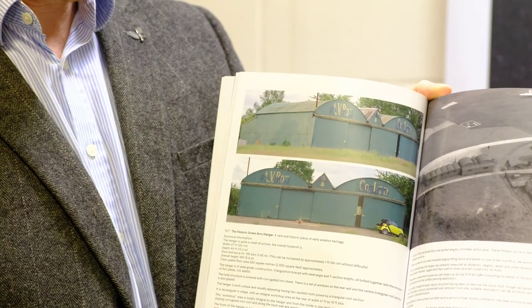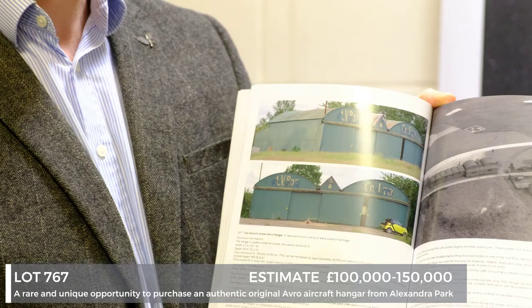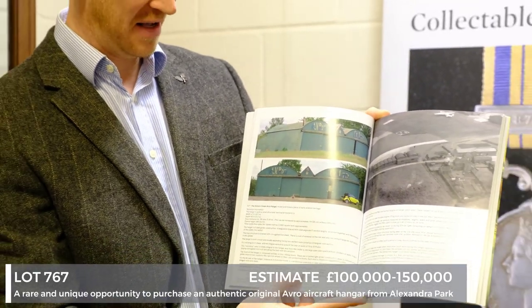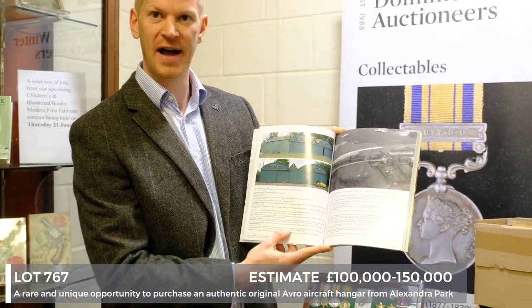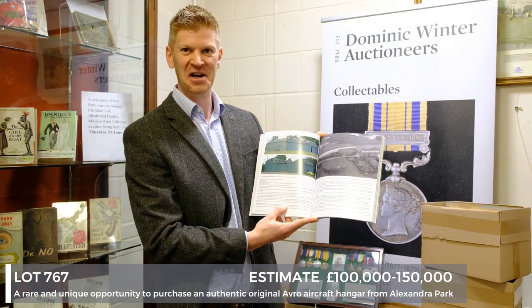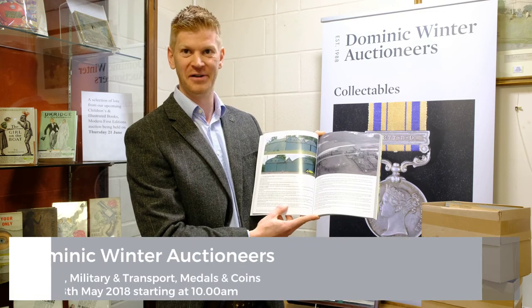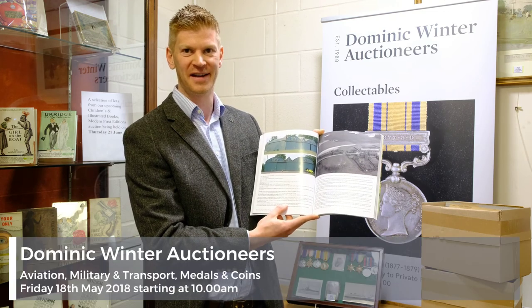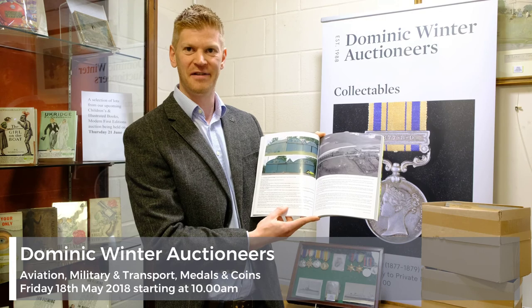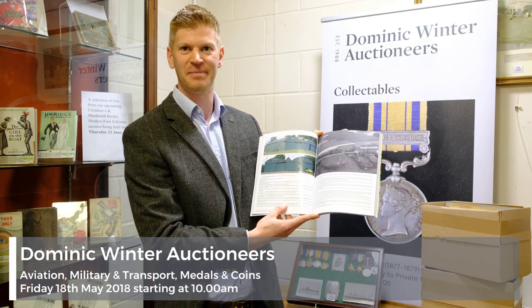And finally we've got lot 767 — as you can see it's an aircraft hangar. We've catalogued it as the historic green Avro hangar. It's a really interesting piece and obviously a unique opportunity — how often do you get the chance to own your very own First World War aircraft hangar? It's here for sale on the 18th of May and the estimate is £100,000 to £150,000.